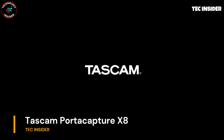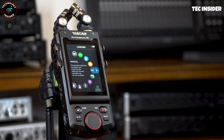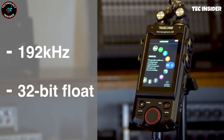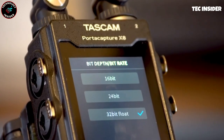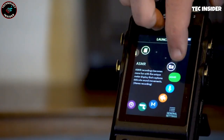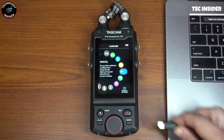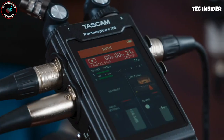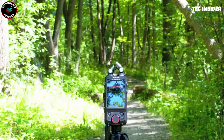Whether you're aiming to capture a melodic tune, create a captivating podcast, or conduct an engaging interview, this compact recording device is your ultimate companion. Its expansive touchscreen interface empowers you to effortlessly navigate through various settings and applications. Discover dedicated apps tailored for podcasting or music production, each equipped with essential tools. Embrace the versatility of 4 XLR ports, enabling simultaneous recording of up to 8 tracks. Plus, with a convenient mobile app, you can remotely control the recording process from your smartphone. No matter your creative pursuit, rest assured that your audio will sound sublime.